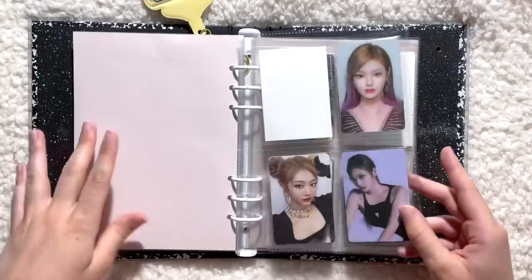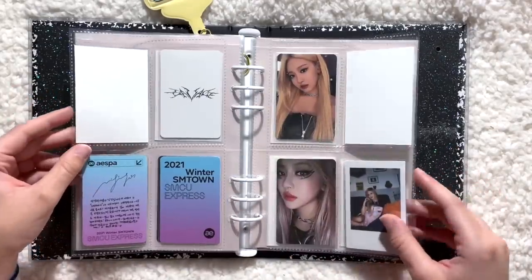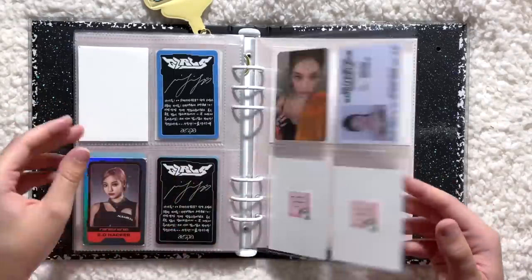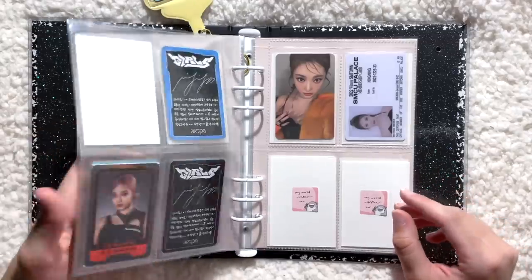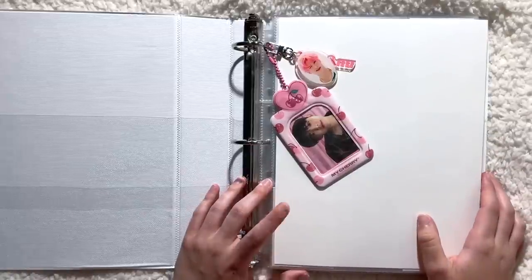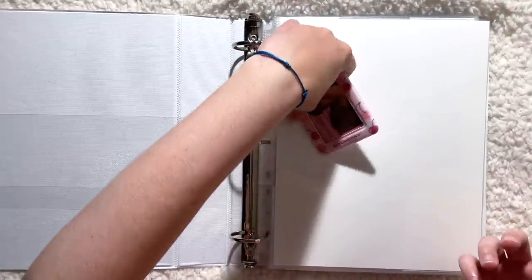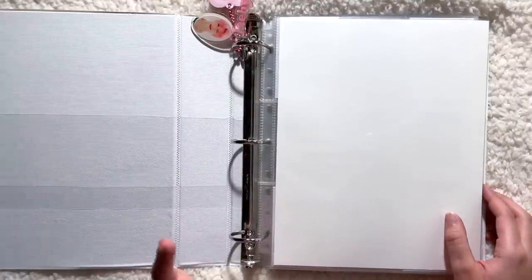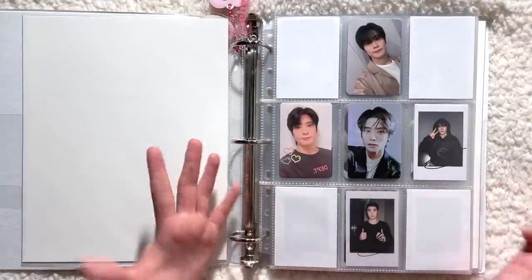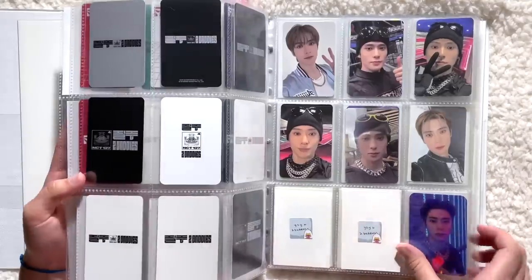I might also post a wish list and see if anyone wants to cross-trade for any of these cards. This is my Ning Ning collection — oh my god, she's so cute, I love her so much. She is such a main slayer. That was it for this binder. I usually have more for my mini binders, but I have more for the big binders today. We can get into my pre-order benefit and fan sign binder. The first change: I moved all of Jaehyun's POBs and fan signs into this big binder.